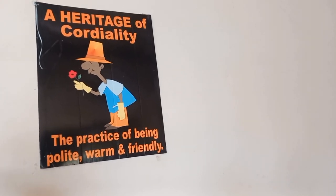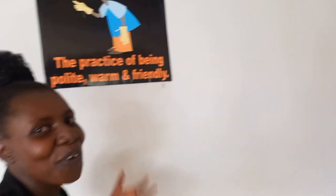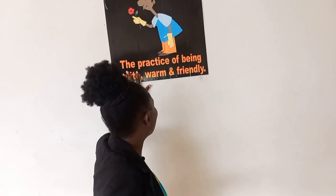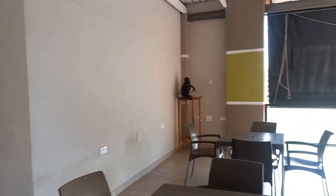A heritage of cordiality — it's so true. Those people who have been to Africa would all agree that here in Africa we have the practice of being polite and really very friendly, especially in Zimbabwe in particular. And these are some of the artifacts that they are also displaying here.